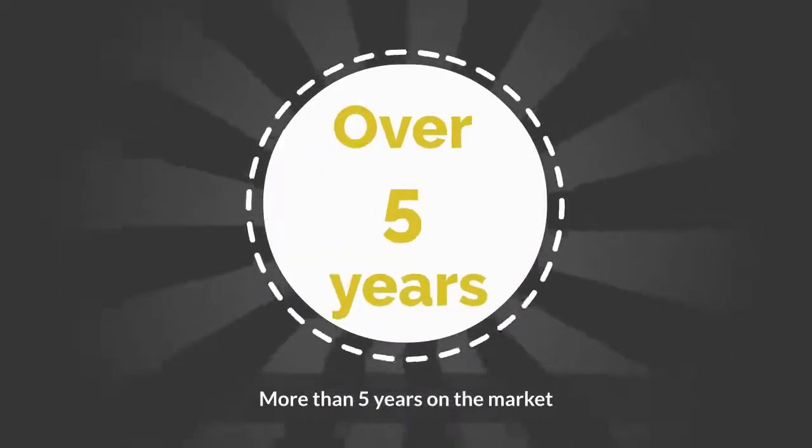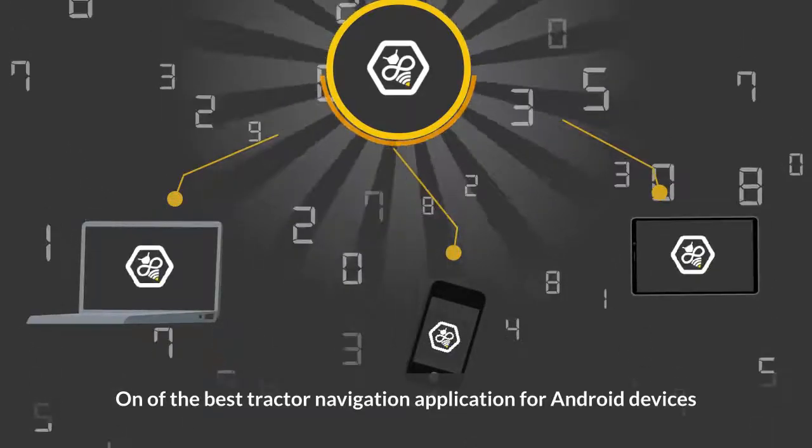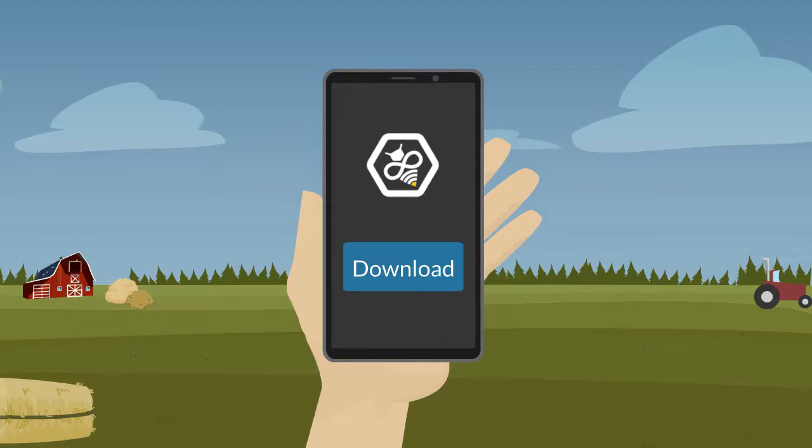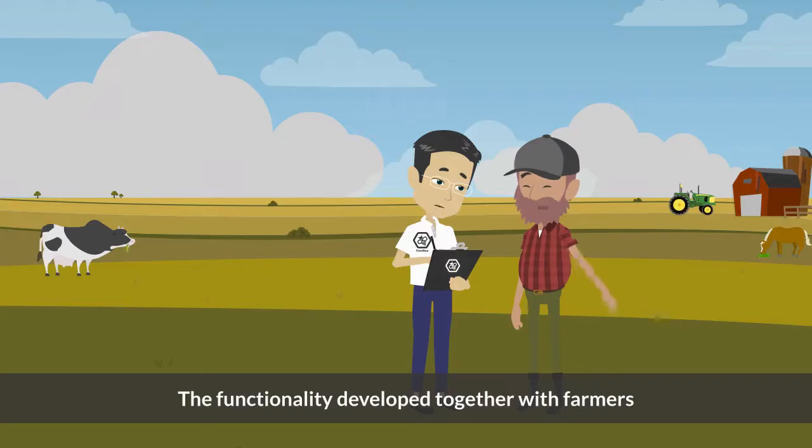More than five years on the market. One of the best tractor navigation applications for Android devices. Downloaded by farmers from 140 countries. The functionality developed together with farmers.